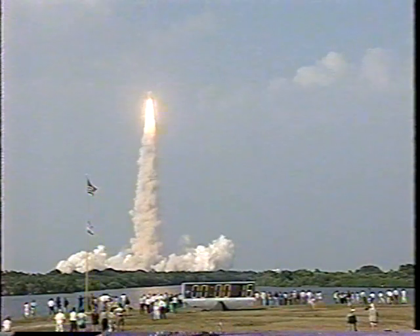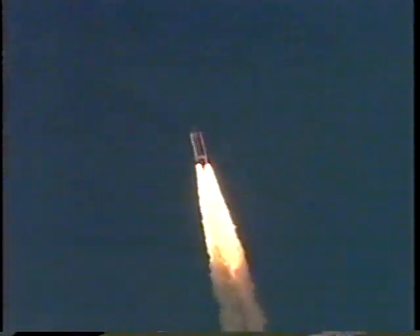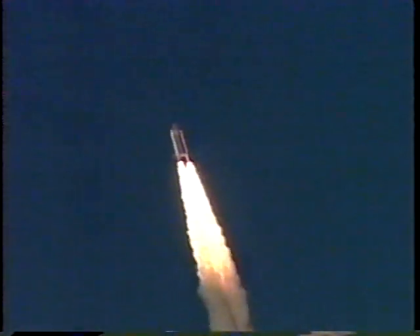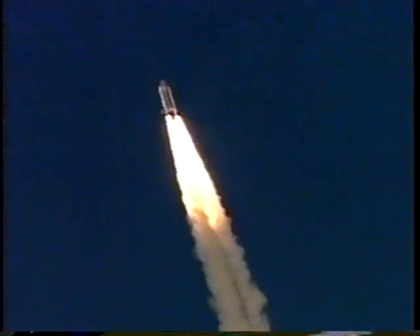Roger. Roll Discovery. Discovery now heads down, heading to a 213 nautical mile ahead orbit, inclined 51.6 degrees to either side of the equator. Discovery's engines now throttling down to 67% of rated thrust as the orbiter passes through the area of maximum aerodynamic pressure on the vehicle in the lower part of the atmosphere.